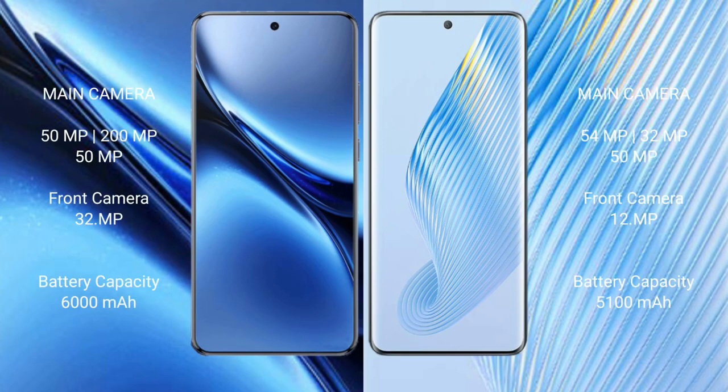Vivo X200 Pro features a triple rear camera setup with 50MP, plus 200MP, plus 50MP sensors, and a 32MP front camera. Honor Magic 5 features a triple rear camera setup with 54MP, plus 32MP, plus 50MP sensors, and a 12MP front camera.